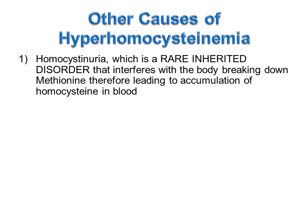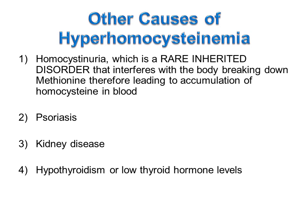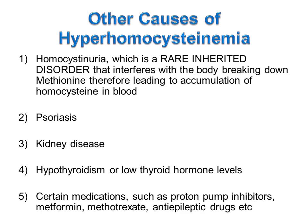Other causes include homocystinuria, which is a rare inherited disorder that interferes with the body breaking down methionine, thereby leading to accumulation of homocysteine in the blood; psoriasis; kidney disease; hypothyroidism or low thyroid hormone levels; and certain medications such as proton pump inhibitors, metformin, methotrexate, anti-epileptic drugs, etc.